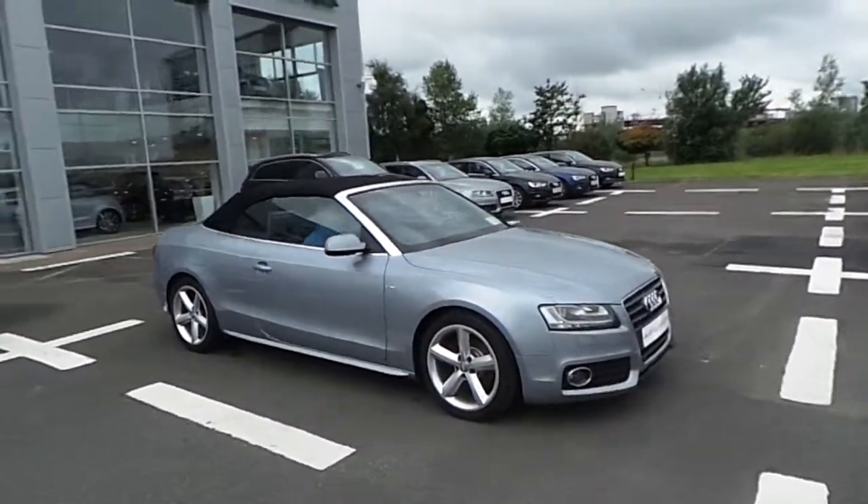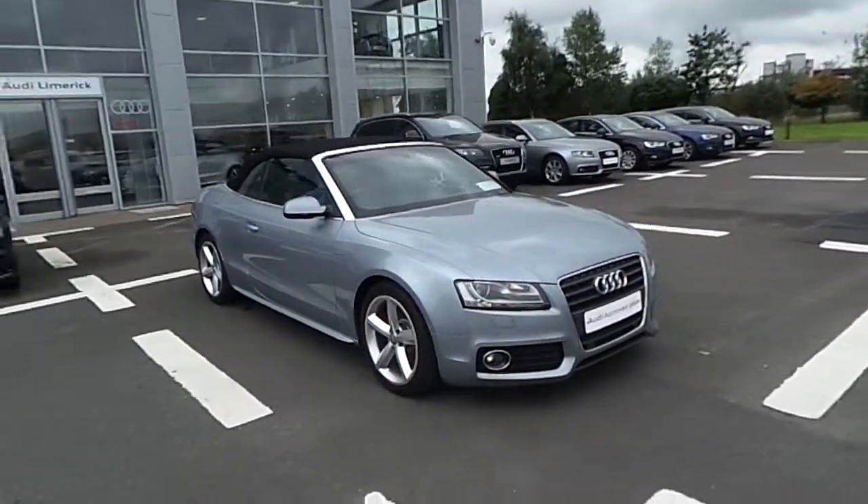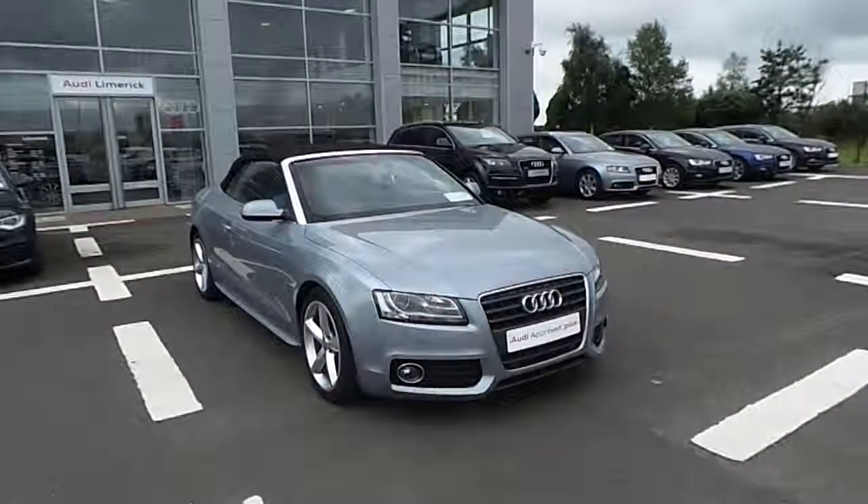If you would like to make an enquiry on this car, please contact the Audi Limerick sales team on 061-336-000.